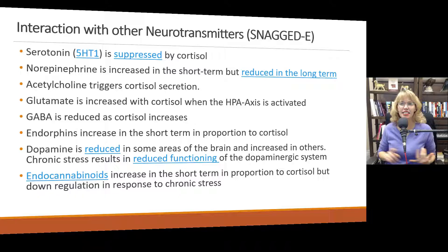Acetylcholine triggers cortisol secretion, so if people don't have enough acetylcholine, they may not experience that cortisol secretion. A lot of this is going to sound similar to what we discussed in the video about adrenaline — cortisol and adrenaline are not the same thing, but they do go hand in hand.